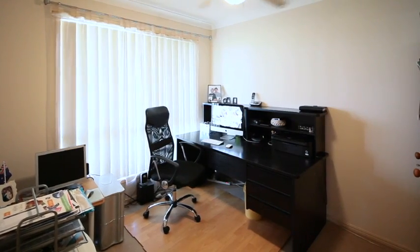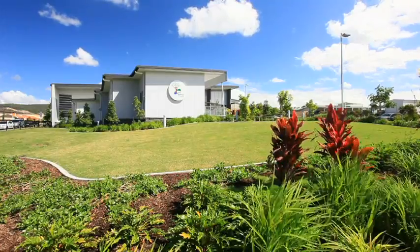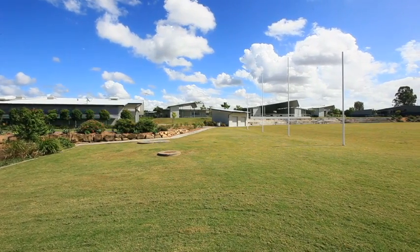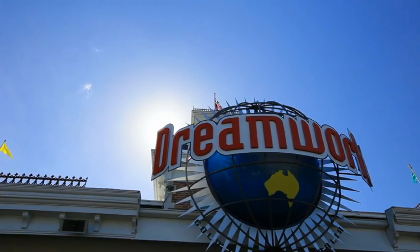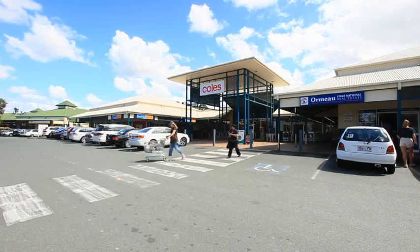This home is close to the village shopping centre and within easy walking distance to the modern primary school and parkland. You can be on some of the world's best beaches, in the heart of the city of Brisbane or theme parks in under 30 minutes. Ormo helps make life easy and affordable.